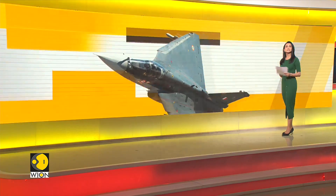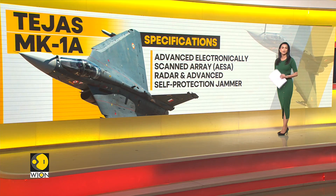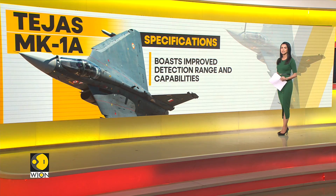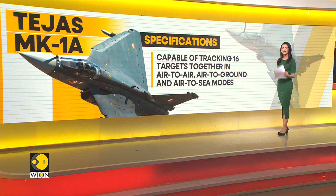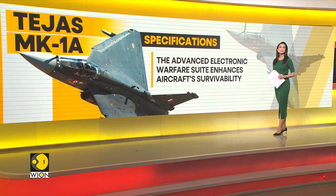Speaking of its distinguishing features, the Tejas MK 1A is equipped with Advanced Electronically Scanned Array, or AESA, radar and an Advanced Self-Protection Jammer. These boast improved detection range and enhanced capabilities, able to track 16 targets simultaneously in air-to-air, air-to-ground, and air-to-sea modes. The improved electronic warfare suite further enhances aircraft survivability.